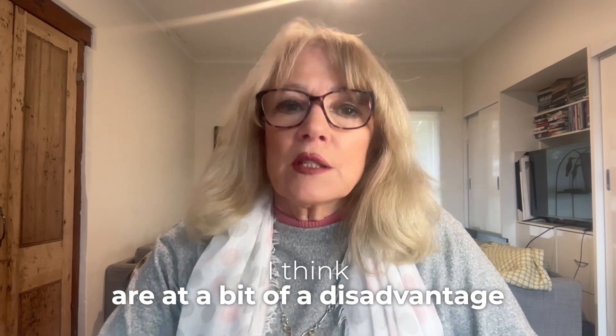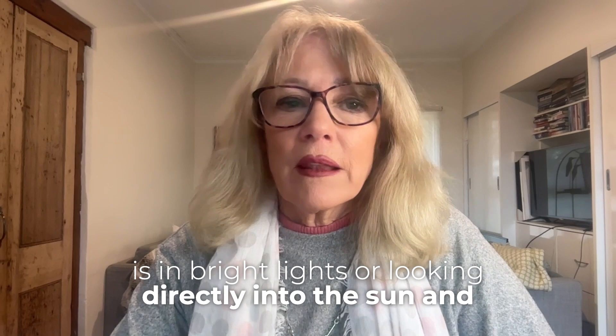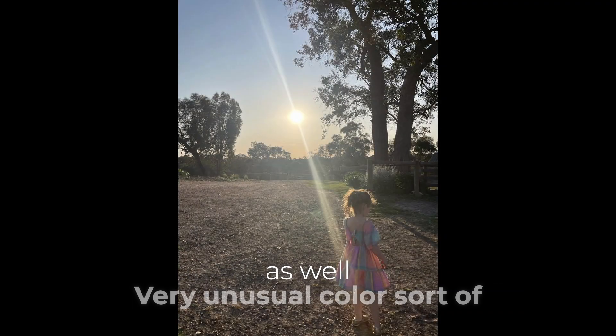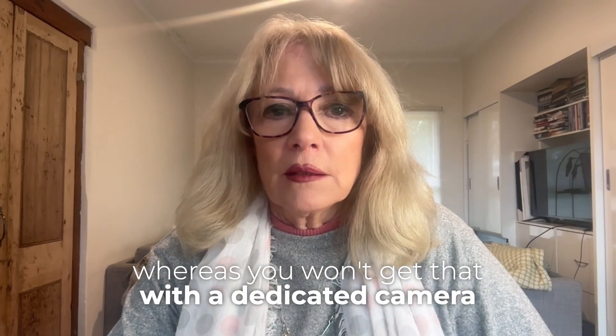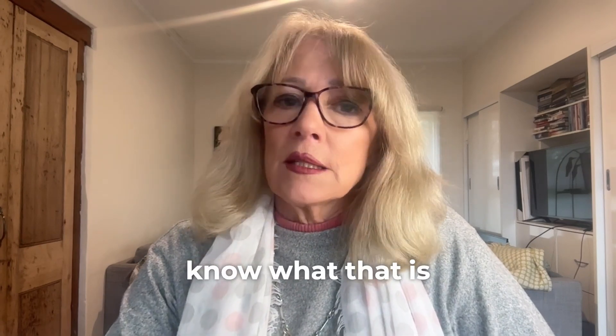Another area where iPhones are at a bit of a disadvantage is in bright lights or looking directly into the sun. You can get some very creative effects with lens flare, but you also get some weird, unusual color ripples across some of the pictures, whereas you won't get that with a dedicated camera.